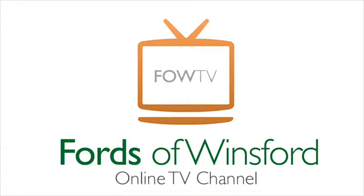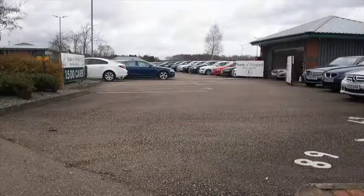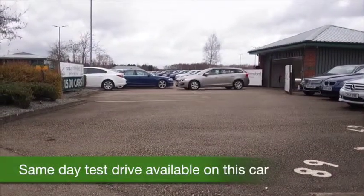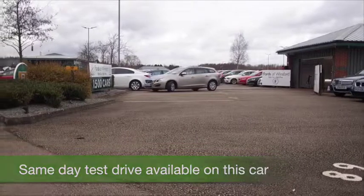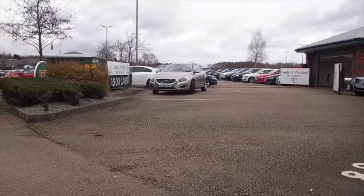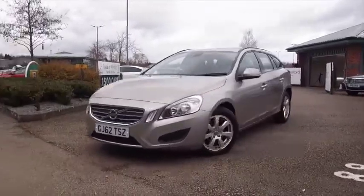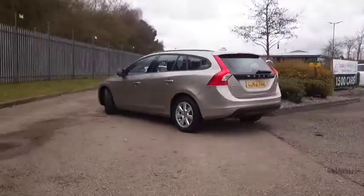If you're after a solidly built car that looks good, is satisfying to drive and reliable, then I think you'll find any of the Volvos will fit the bill. But the V60 I think looks great as well, and here's one from 2012 in metallic gold, looking superb.